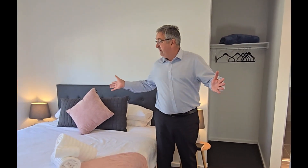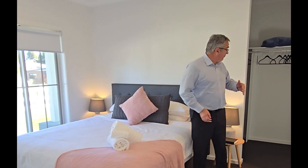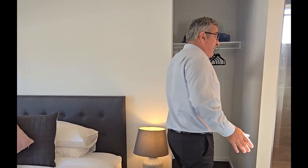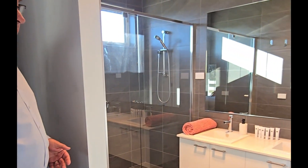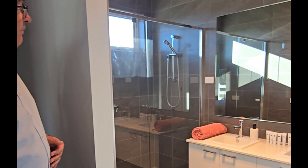The master bedroom's up the front here, which is a really nice sized room. It's got the walk-in robe there that goes right down the side. Really generous ensuite with the double sink. Separate toilet there. Really nice, very tastefully done. Good quality carpets. Nice size entrance as you come through.